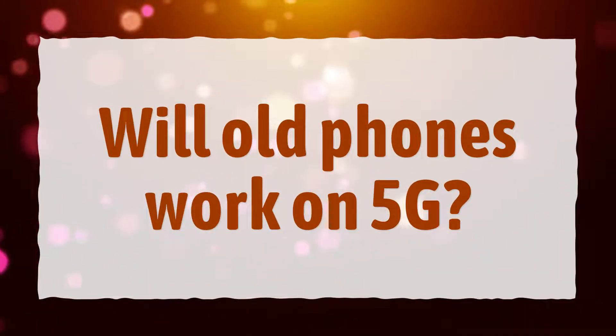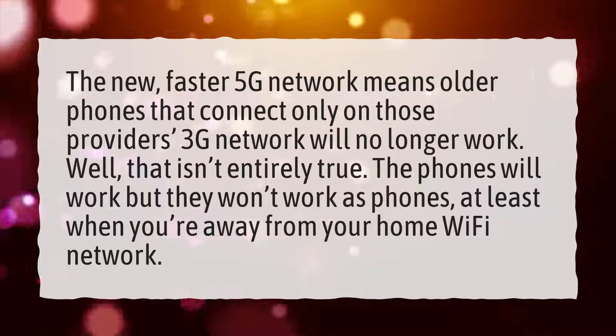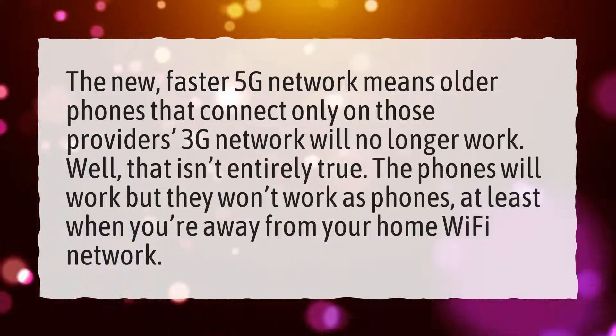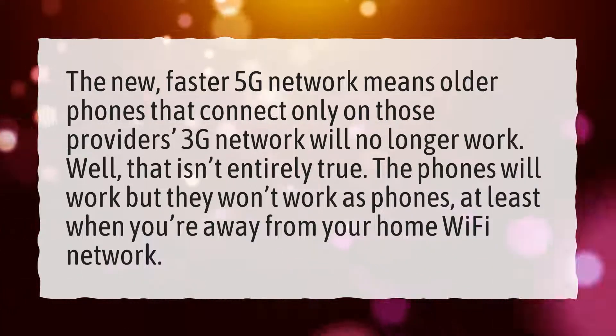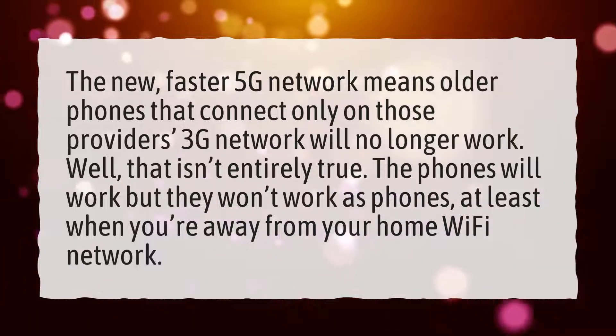Will old phones work on 5G? The new, faster 5G network means older phones that connect only on those providers' 3G network will no longer work. Well, that isn't entirely true. The phones will work, but they won't work as phones, at least when you're away from your home Wi-Fi network.